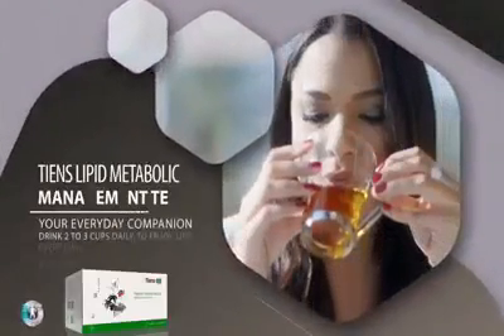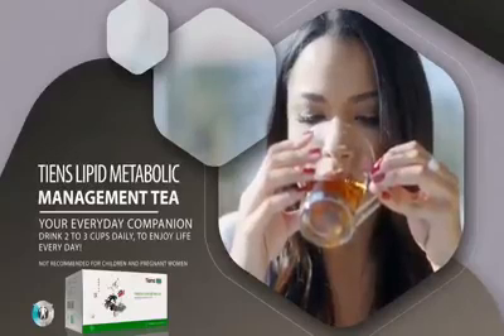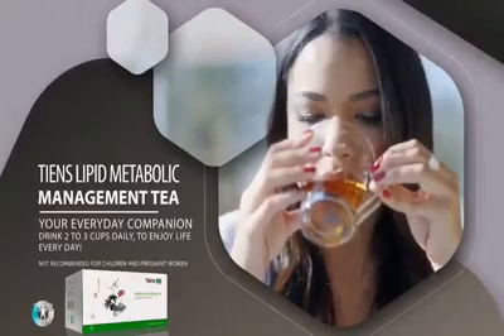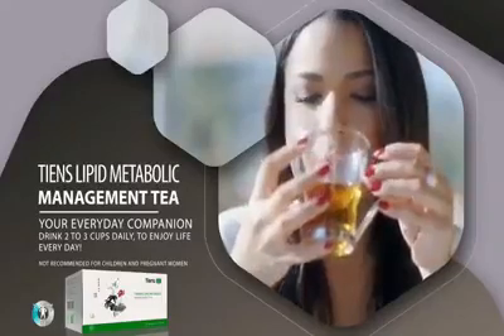Tien's Lipid Metabolic Management Tea — your everyday companion. Drink 2 to 3 cups daily to enjoy life every day. Not recommended for children and pregnant women.